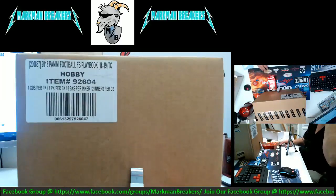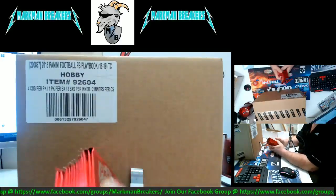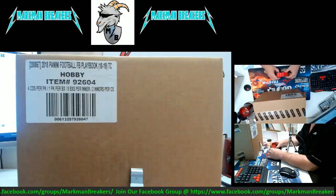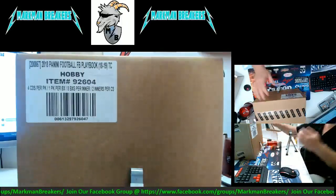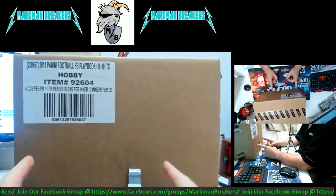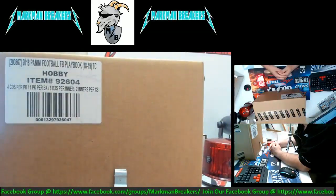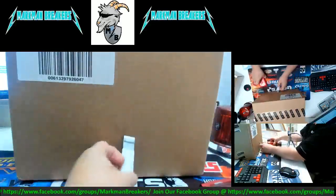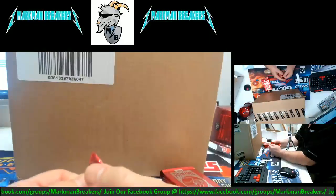Hello everyone and welcome to Markman Breakers. This is Markman himself and we have today a 2018 Panini Football Playbook. This is a sealed case but we have two inners in here, and we are going to open this and do one of these inners. Eric, welcome aboard brother. Randall, Stephen, what's up guys? But before we do this case, we have the Panini bonus packs we will be opening and pass on to you guys.